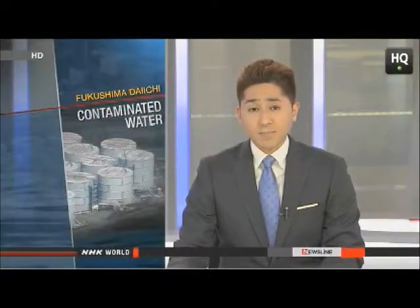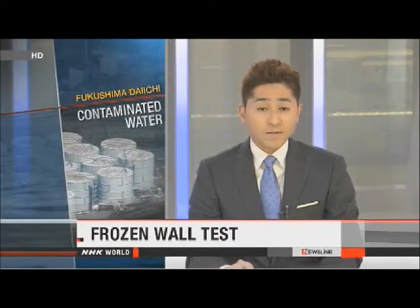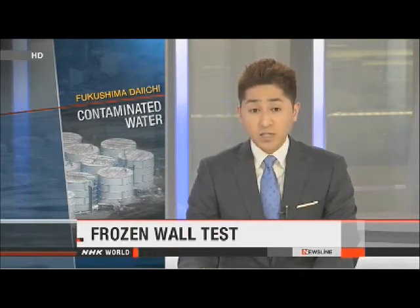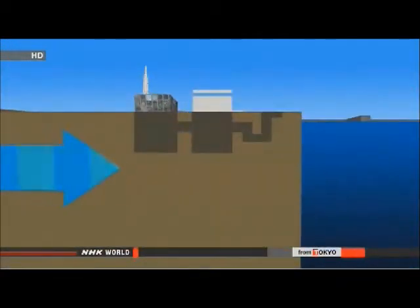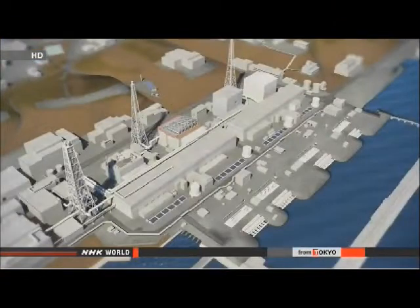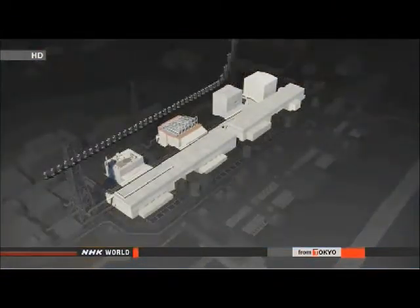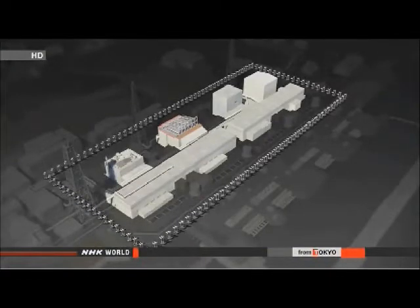Engineers are to test a plan to deal with the massive buildup of radioactive wastewater at the Fukushima Daiichi nuclear plant. They will try to freeze soil to stop the water flowing, beginning the test on March 11th at the earliest. The amount of wastewater has been increasing, with 400 tons of groundwater flowing beneath the facilities from nearby mountains every day. The government plans to spend more than $300 million to build frozen walls around reactors number one to four.